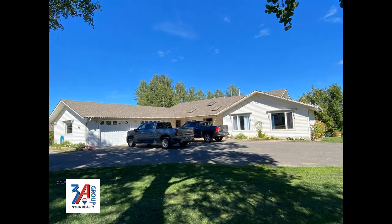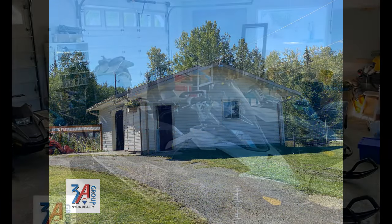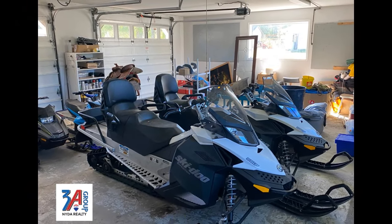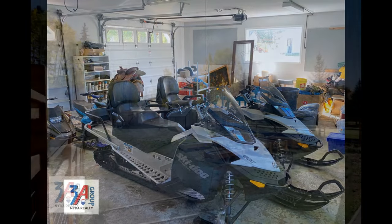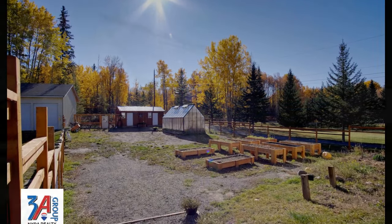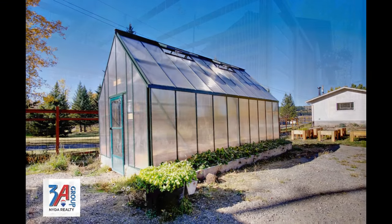On top of this incredible location, your new home has a two-car attached garage, a two-bay detached workshop, and a four-bay garage that will give you all the space your hobbies and projects could desire. There's also lots of space for outdoor hobbies like raised gardens, your own greenhouse and even hens and chickens.